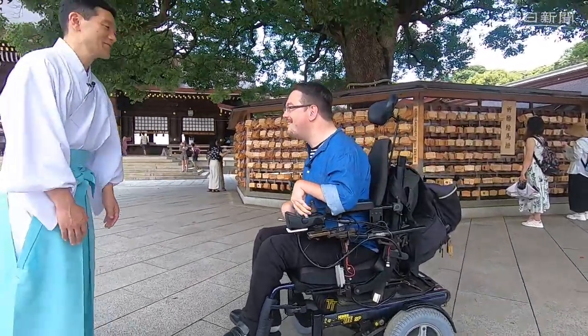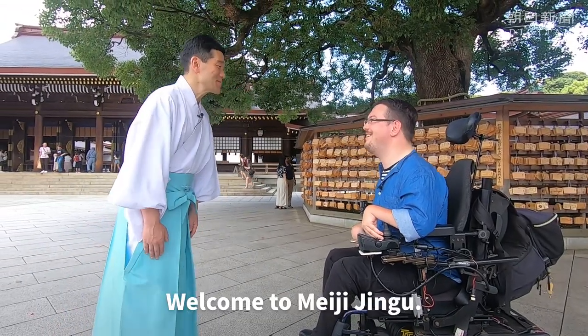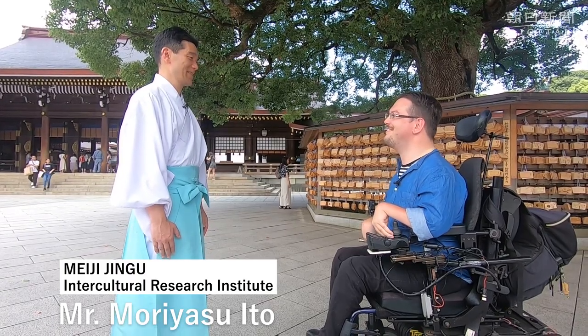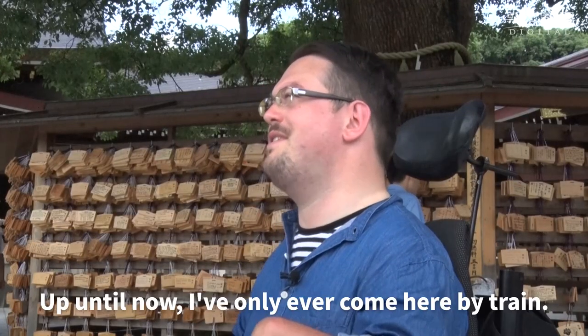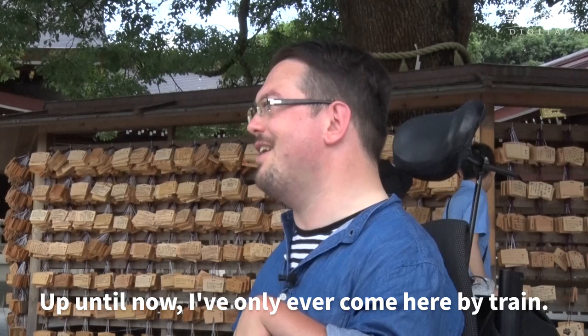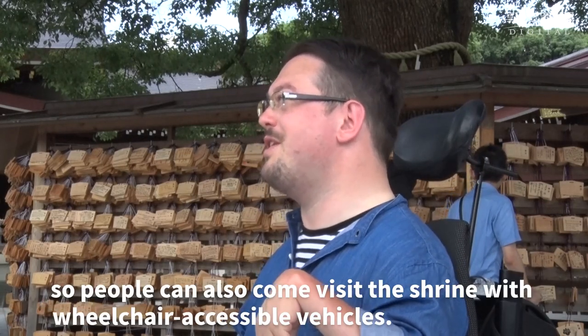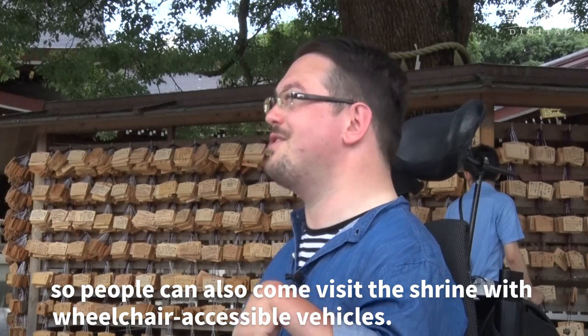Hello. Welcome to Meiji Jingu. Thank you for having me. Up until now, I've only ever come here by train, so I didn't know that there's actually a parking lot nearby for people who are using wheelchair-accessible vehicles to also come and visit the shrine.